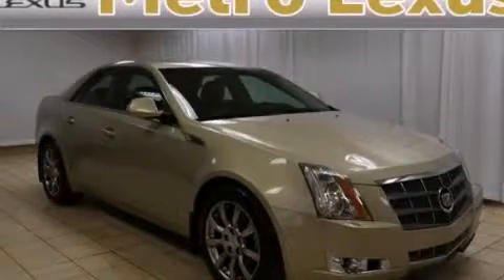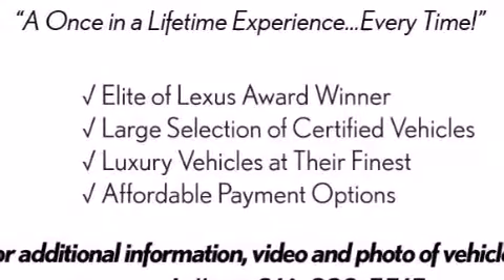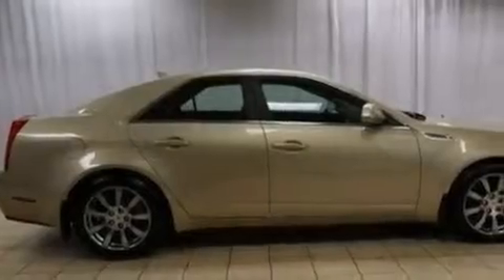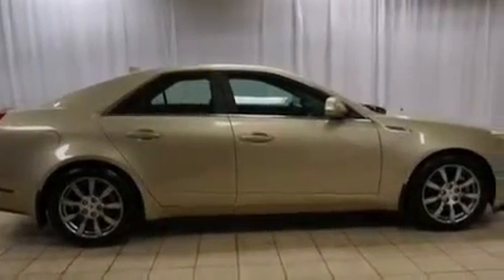This is a 2009 Cadillac CTS, a luxurious package designed with the finest elements in mind. It features a 3.6-liter six-cylinder engine, a six-speed automatic transmission, and all-wheel drive.